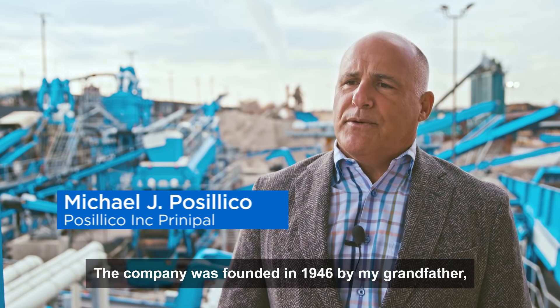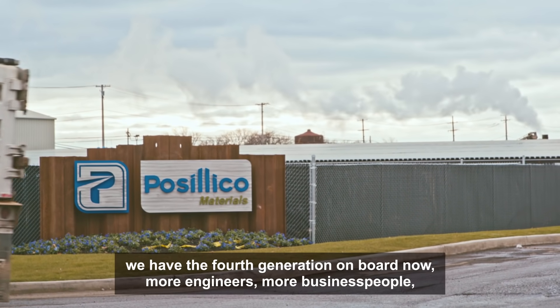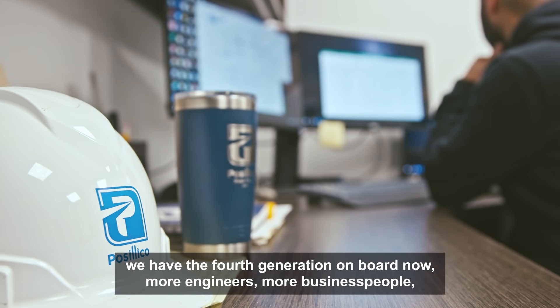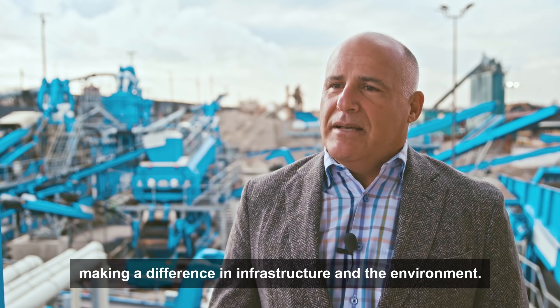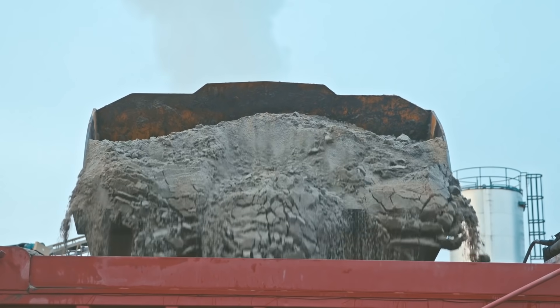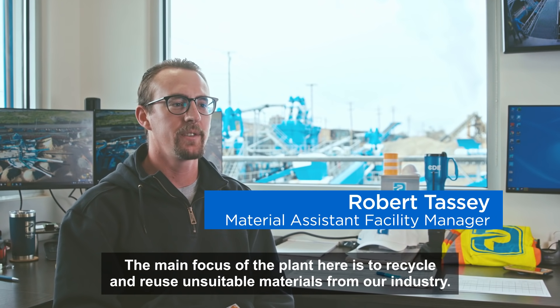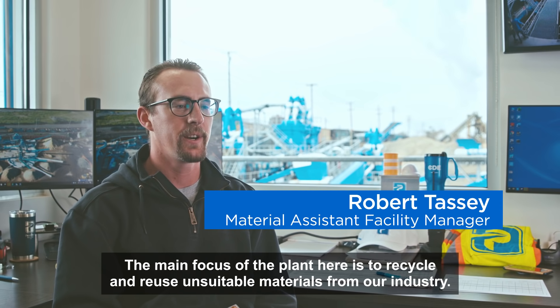The company was founded in 1946 by my grandfather. We have the fourth generation on board now — more engineers, more business people — making a difference in infrastructure and the environment. The main focus of the plant here is to recycle and reuse unsuitable materials from our industry.